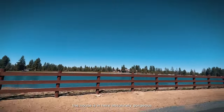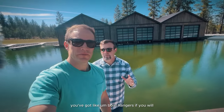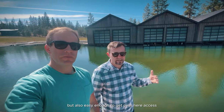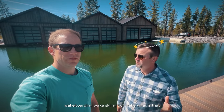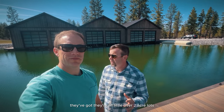The houses in here are absolutely gorgeous. You've got boat hangers — you can have your boat stored indoors but also easy enough to get over here, access it, drop your boat in the water and you are skiing, wakeboarding, or wake surfing in minutes. They're all a little over two-acre lots. This place is unbelievable.